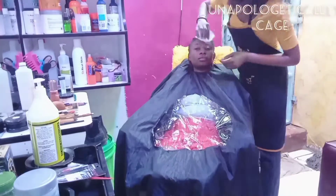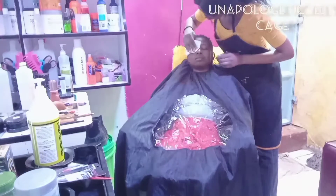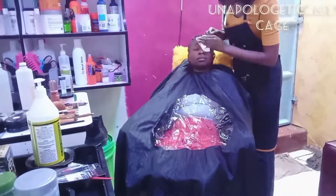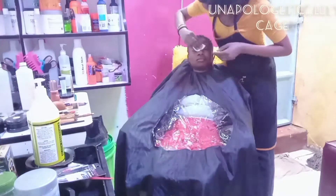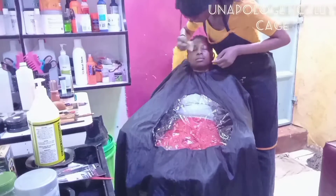Hey guys, welcome back to my channel. I am definitely back with another brand new video. So if you are not subscribed, honey, what are you doing? You need to subscribe because you must like it because you tuned in.